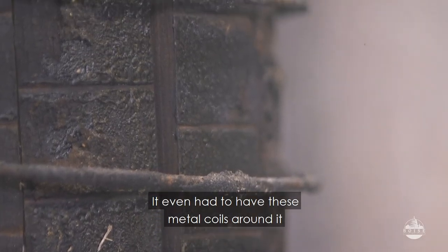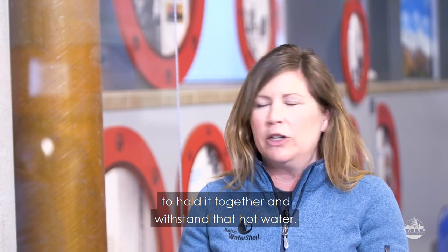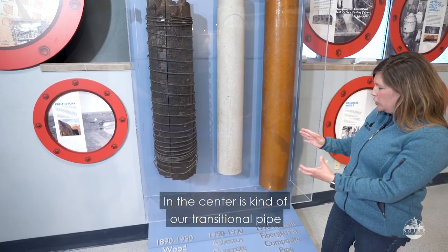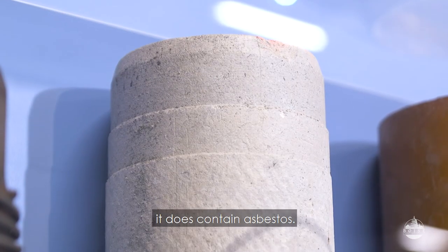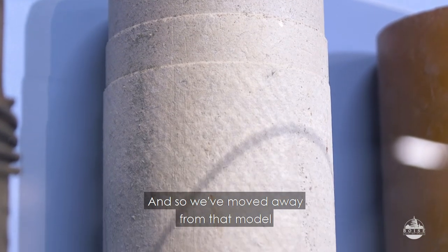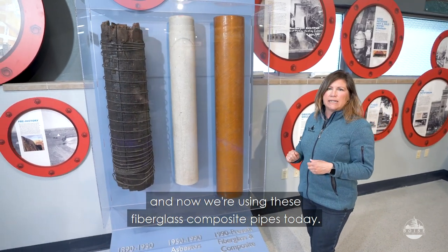It even had to have these metal coils around it to hold it together and withstand that hot water. In the center is kind of our transitional pipe that was used in the 1950s to 1990s. It does contain asbestos, so we've moved away from that model and now we're using these fiberglass composite pipes today.